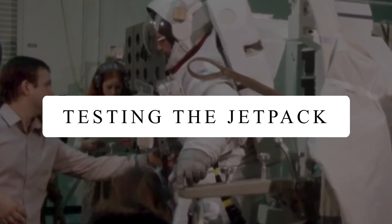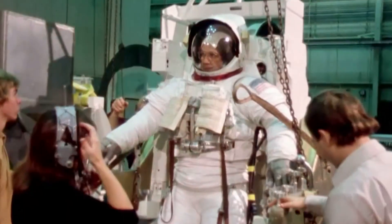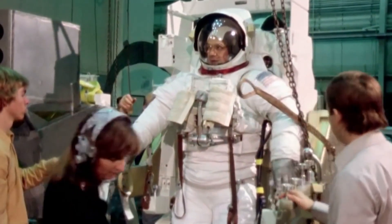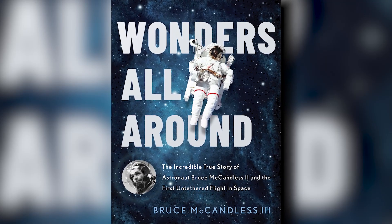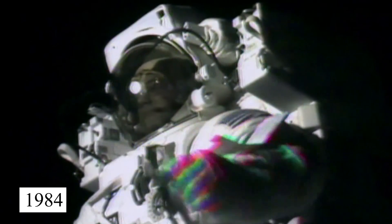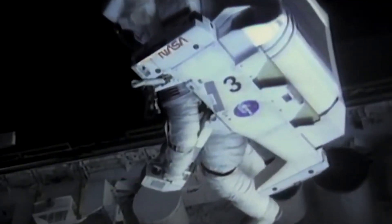Testing the Jetpack. This life jacket for astronauts is an innovation from a science fiction book, known as a Manned Maneuvering Unit, or MMU. It was designed to bring astronauts to the safety of the space station if they ever break free from the station. To test this suit in 1984, astronaut Bruce McCandless volunteered to go for the first untethered spacewalk.